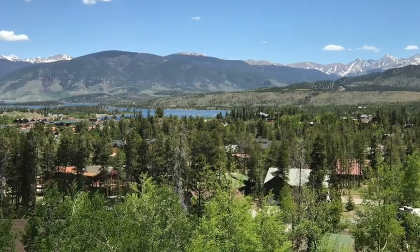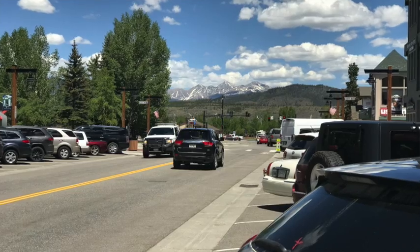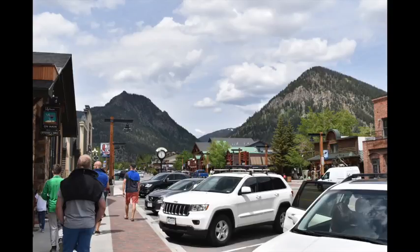We absolutely loved the town of Frisco. It sits on Lake Dillon and is one exit past the Silverthorne exit — the Breckenridge exit — about 5 to 10 minutes away. You drive through Frisco to get to Breckenridge. It has a little main street you can walk down, you can ride bikes everywhere, and it has the feel of a seaside village where you can leisurely walk to get ice cream, have breakfast, or enjoy brunch — which is huge in Frisco.